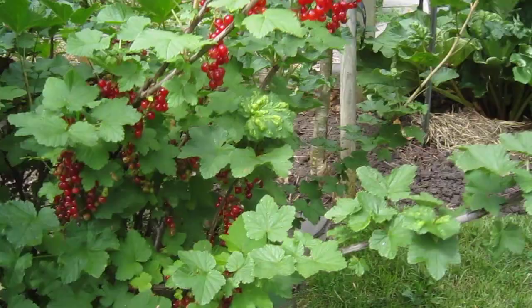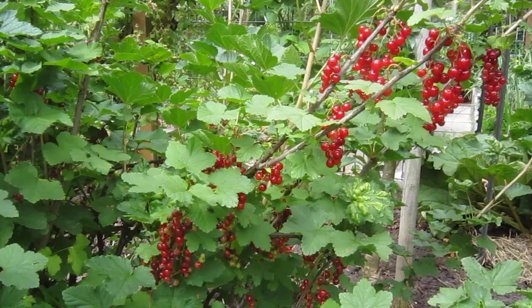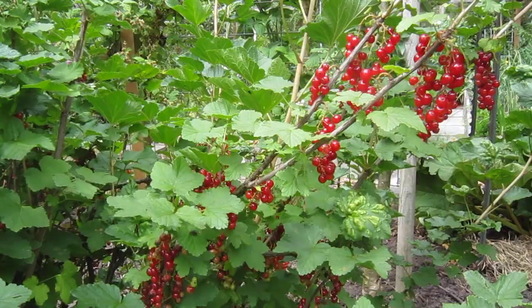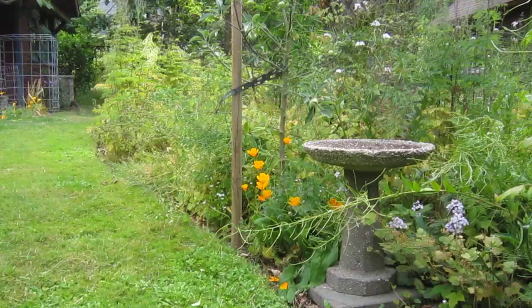Over here is my European red currant — the edible currant. I'm going to need to get it covered very soon because they're starting to ripen and the jays and even squirrels will be after them. I don't have enough currants to share with the jays. Back around here looking back towards the birdbath and under the apple tree — I've mentioned before I'm letting that become a snag.